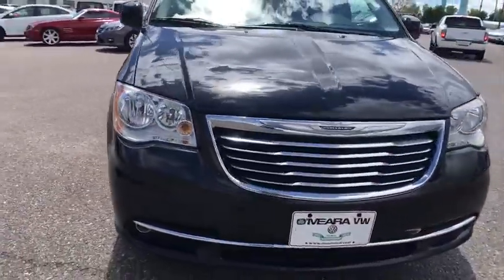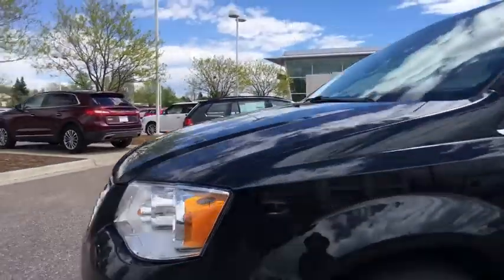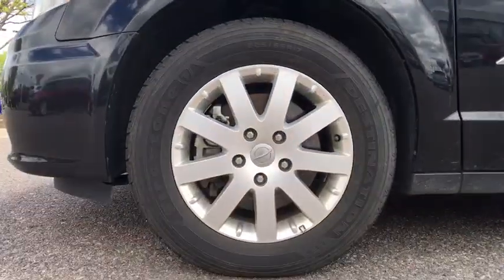This vehicle is Carfax certified one owner and qualifies for the Carfax buyback guarantee. If you like it online, you'll love it in your driveway. Take it for a spin today!